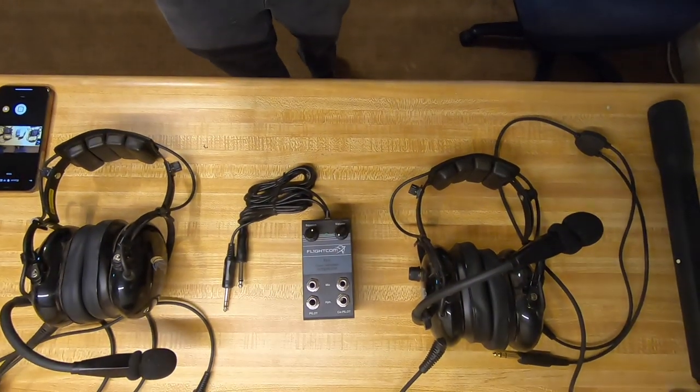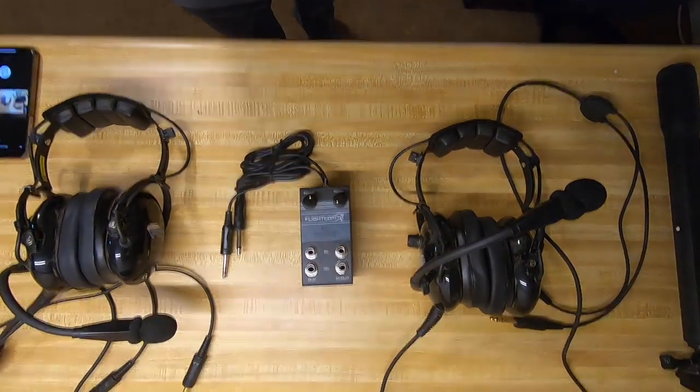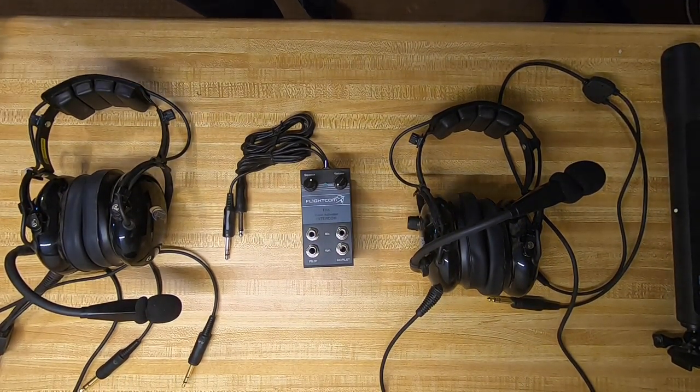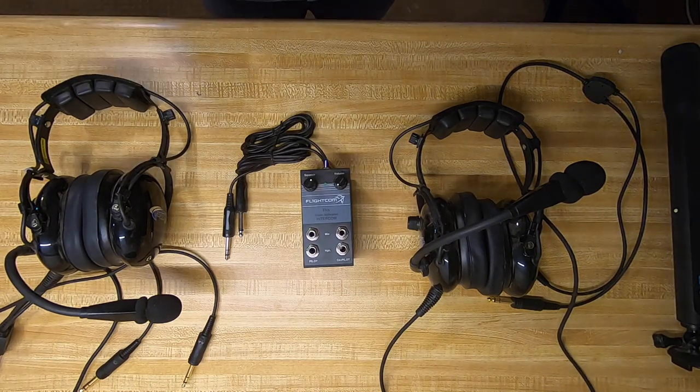Alright, so I want to do a little video — it's probably going to be pretty quick — about my setup, my progression of in-car communications. Right now I'm not set up for car-to-car, but in-car intercom. This is what I'm currently running. The last video I did was of my wife and I out riding in Sand Hollow — you could hear us talking. This is the setup we were running at that time.